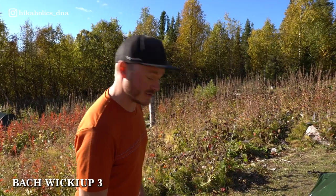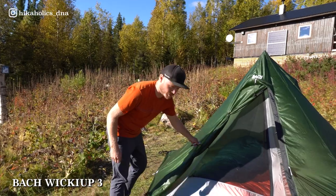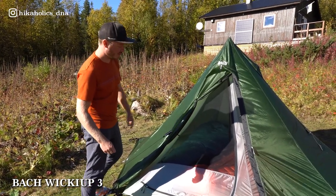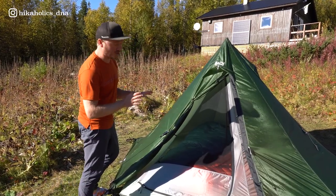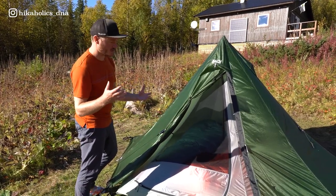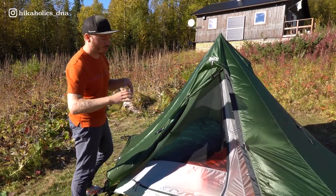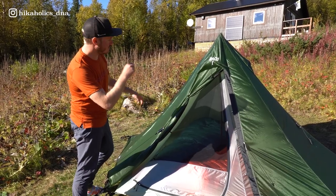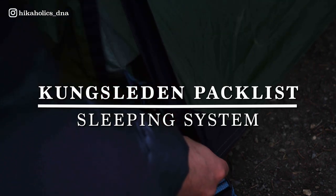The tent they use is the Bach Wikiup 3 — a teepee style, nice and fitting for the Swedish environment. It's a three-person tent used by two people, which they like for the extra space. It's not the lightest at two kilos, but they split the weight between the tent body and the center pole.